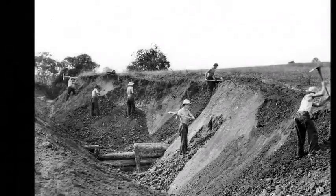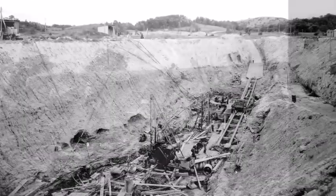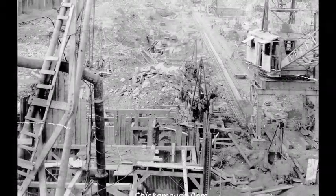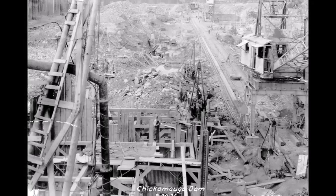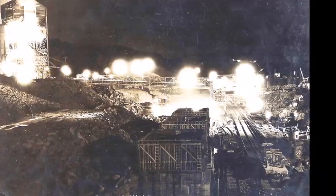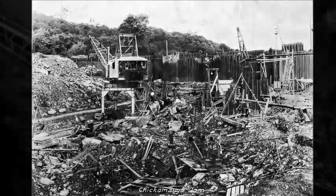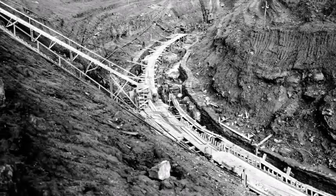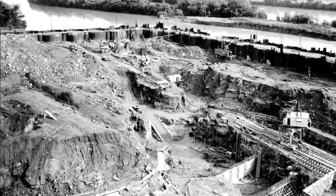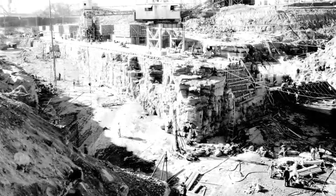The navigation lock at Chickamauga Dam was designed by the Army Corps of Engineers and was based on the lock design at Guntersville Dam. The lock was initially 60 by 360 feet, although the dam was designed in a way that allowed a larger 110 by 600 feet lock to be installed if increases in river traffic ever required it. Chickamauga Dam was completed and its gates closed on January 15, 1940, constructed at a cost of $42,065,000.